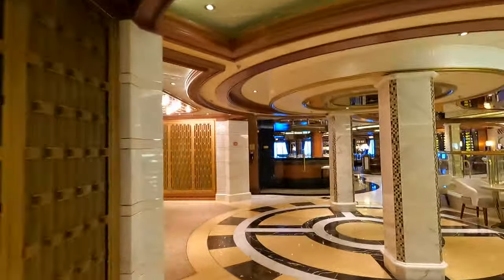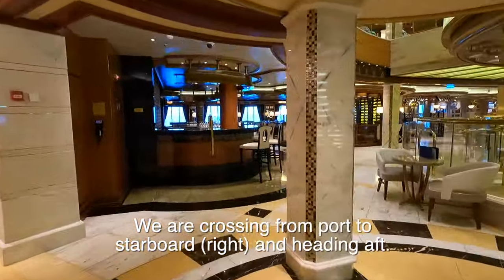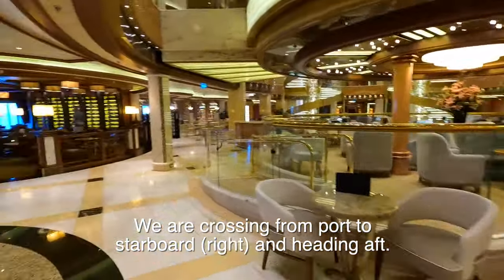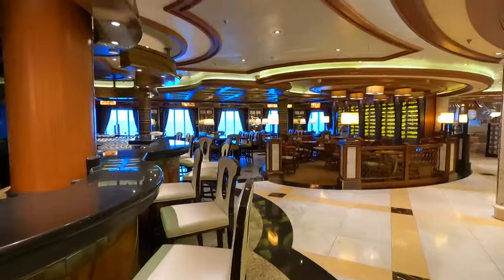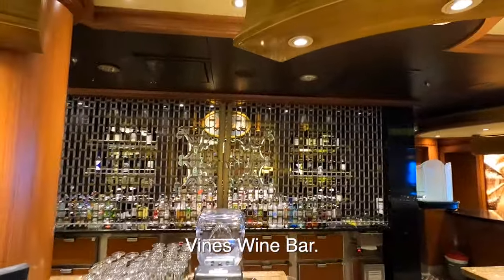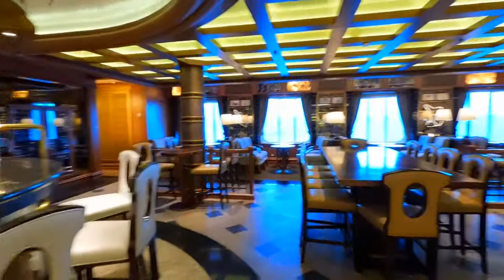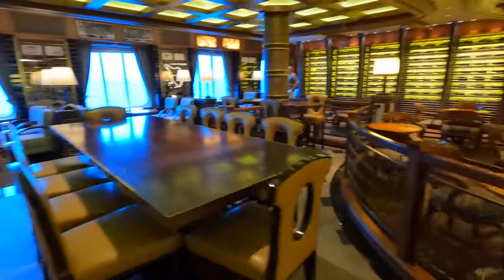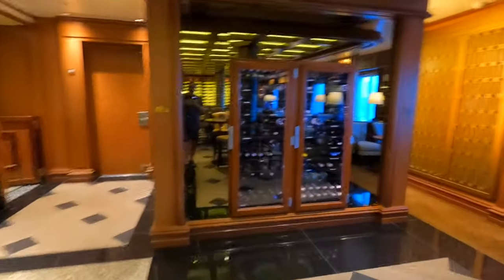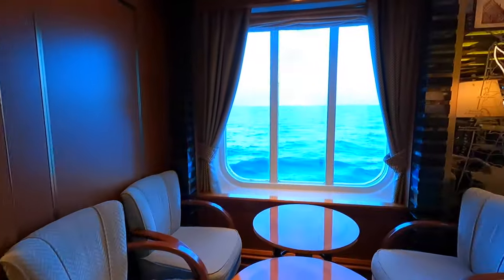Let's cross over to starboard, the right side of the ship. There's the Piazza, and crossed over is the Vines Wine Bar. Vines is average in size, and they have more than wine here but it's called the Vines Wine Bar. They also have a little charcuterie plate or appetizer plate, which is included if you have the Princess Premier.